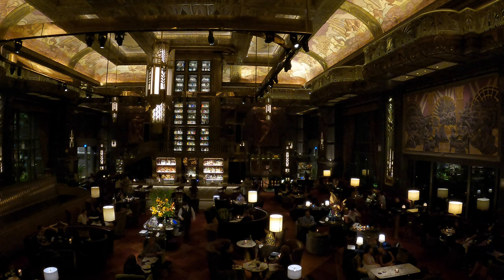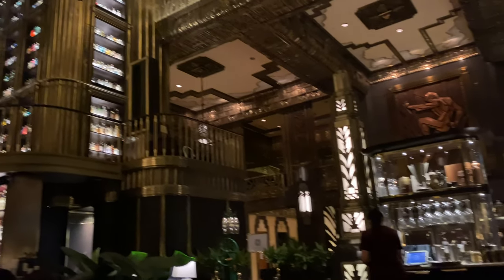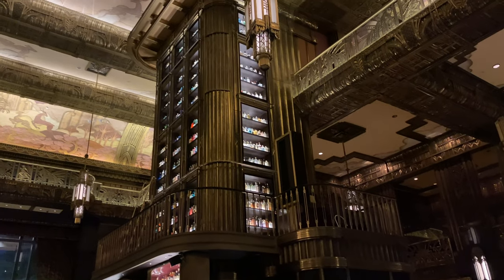We arrived on the day of our reservation and I immediately felt like I was stepping into another world in another time. I'm not really great at describing details, but the overall vibe is probably the closest thing you can get to being in the Great Gatsby. After all, this building was inspired by New York City's 1929 Chanin Building.